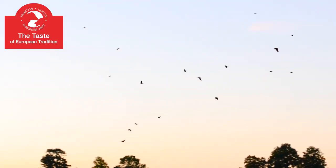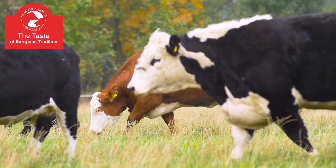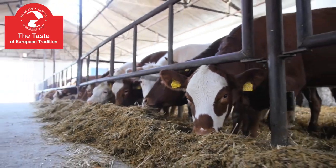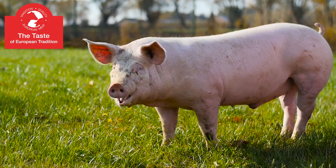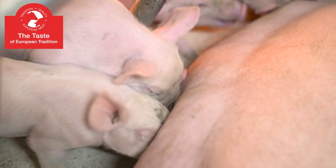Europeans have a centuries-long tradition and profound experience in pork and beef production and meat processing. Through their knowledge, modern technologies, emphasis on safety and quality, and strict production norms, the European Union has become one of the world leaders in meat production.